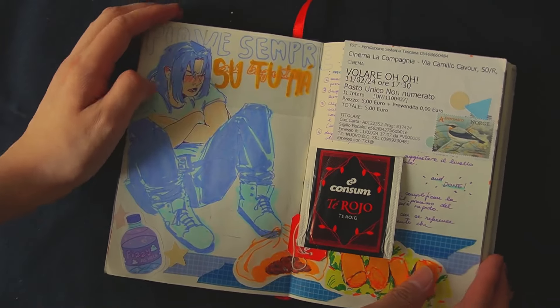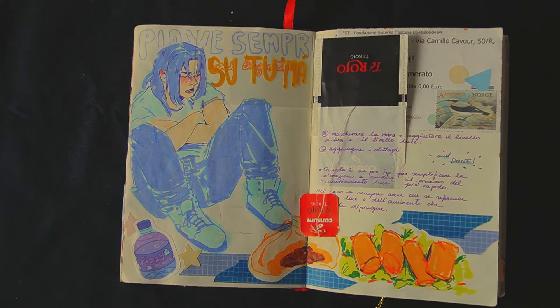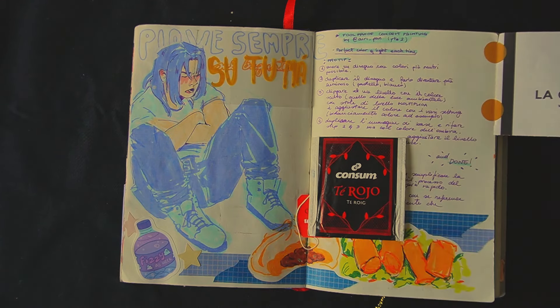Here's Kev being a grumpy kid as always, complaining about the rain — Florence can be too rainy at times. Some food I ordered, a ticket from some animated short films I saw, and more notes.